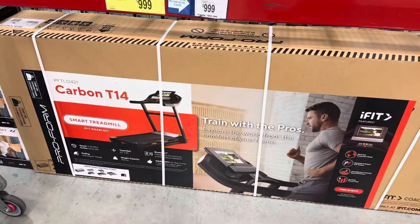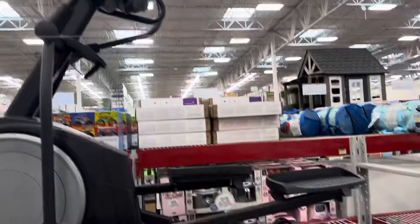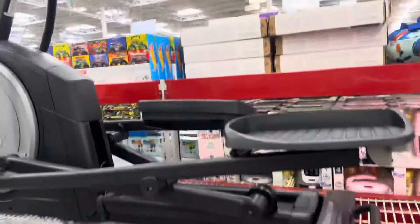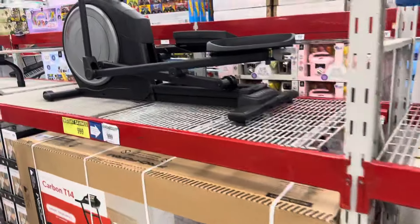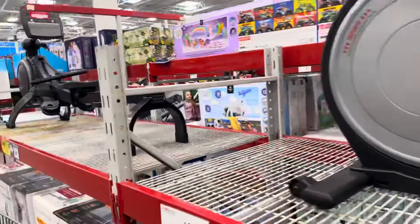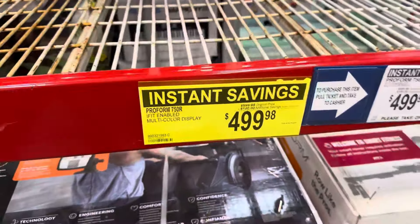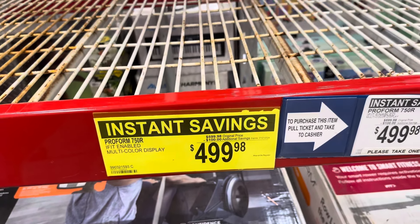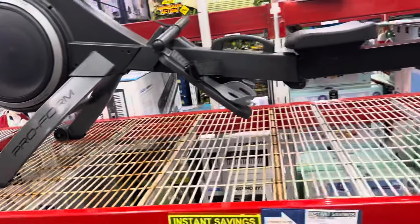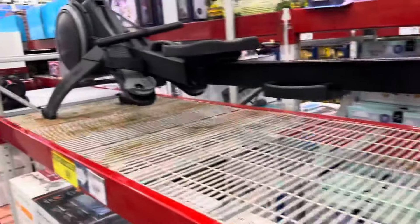Come through Peach Patch. This is the Carbon T14 — it's $300 off as well. This is the one where you move your legs back and forth. I'm like, I can put this upstairs. Only $1,000 now. This one is now $100 off — this is a Perform 750R, $499.98. I guess you can slide it back and forth and move your feet. I don't know. I want a treadmill.